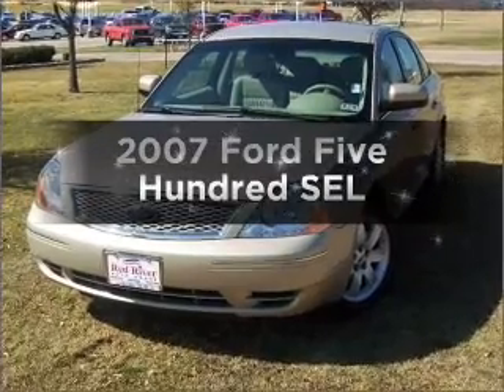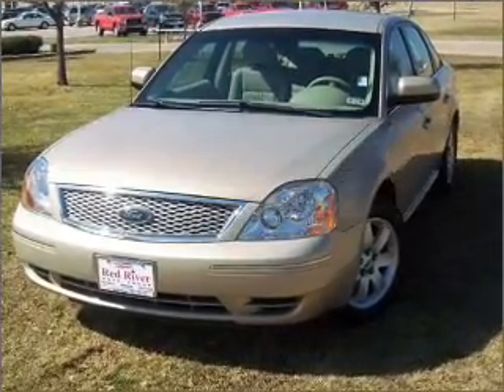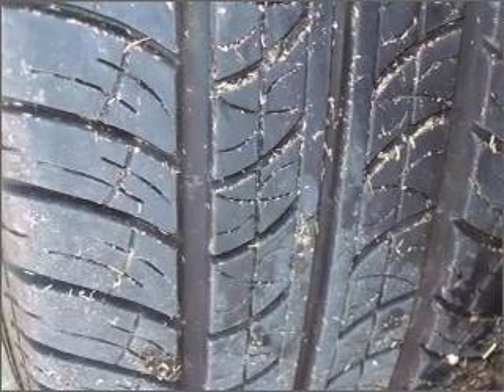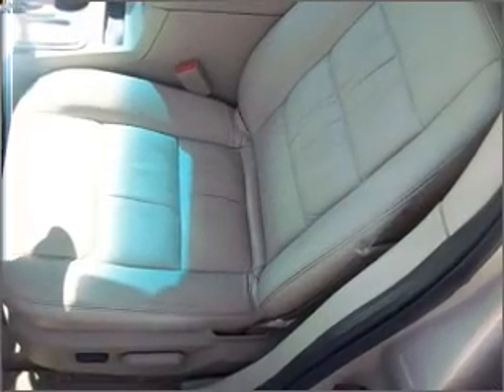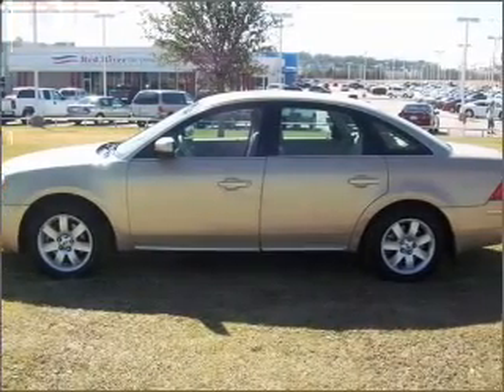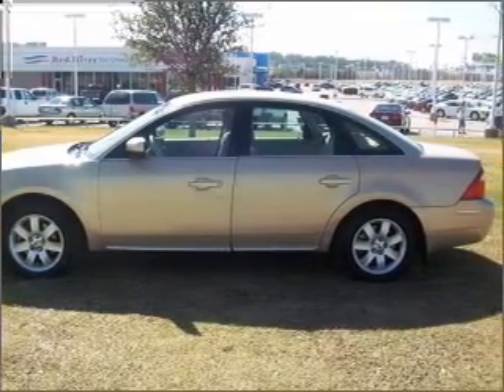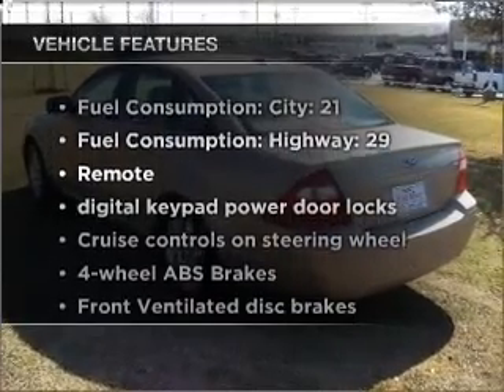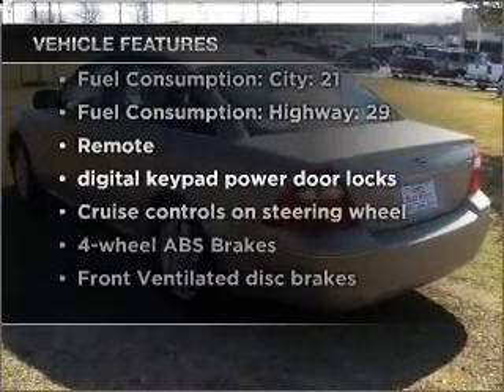Imagine yourself in this 2007 Ford 500. Everything you need under one roof with this great vehicle. With a solid 6-cylinder engine that responds smoothly to its 6-speed automatic transmission. Stand out from the crowd with premium wheels. You will appreciate the safety feature of anti-lock brakes. And with these notable features, you won't want to miss out on the opportunity to own this amazing vehicle.